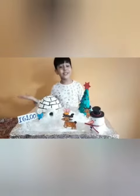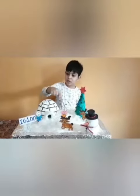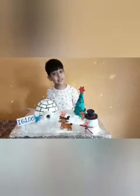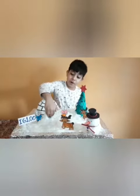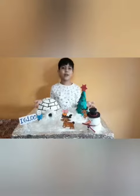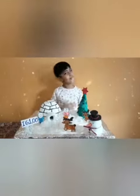It is also called a snow house or snow hut. It is often in the shape of a dome, like half of a ball. It is mostly built in Tallida and Greenland. It is warm from inside. I have prepared this model of an igloo, and I hope you all like it. Thank you, have a nice day.